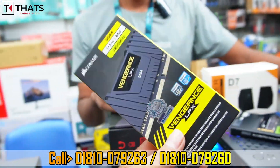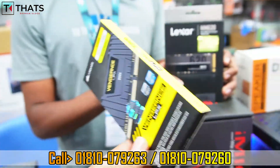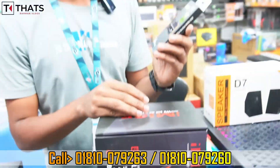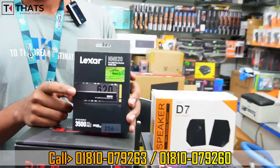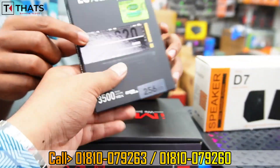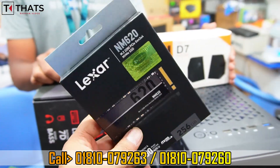The RAM has a lifetime replacement warranty with very fast warranty service. The storage is a 2.5GB M.2 Pro NVMe SSD from an original brand with lifetime replacement warranty.